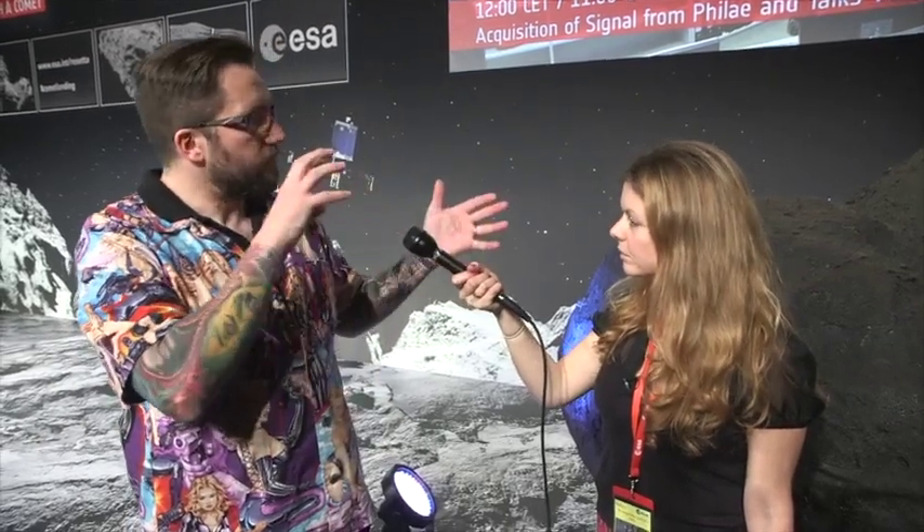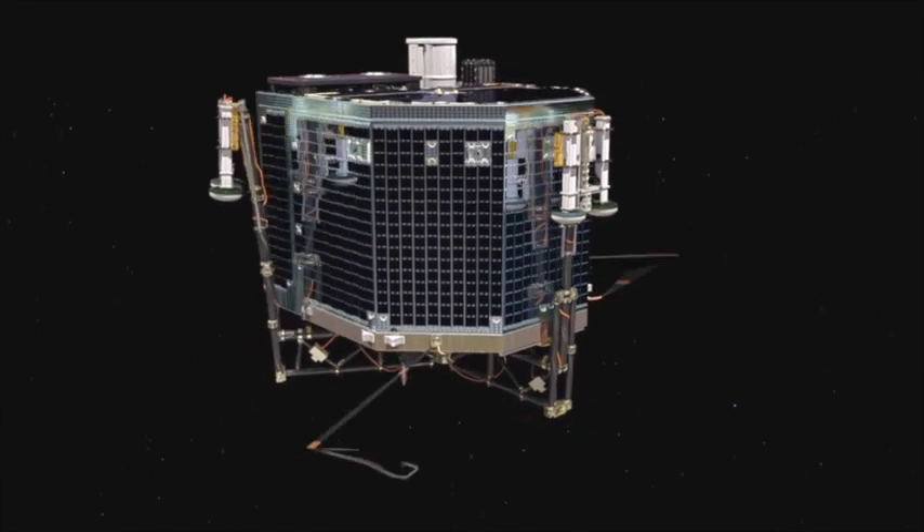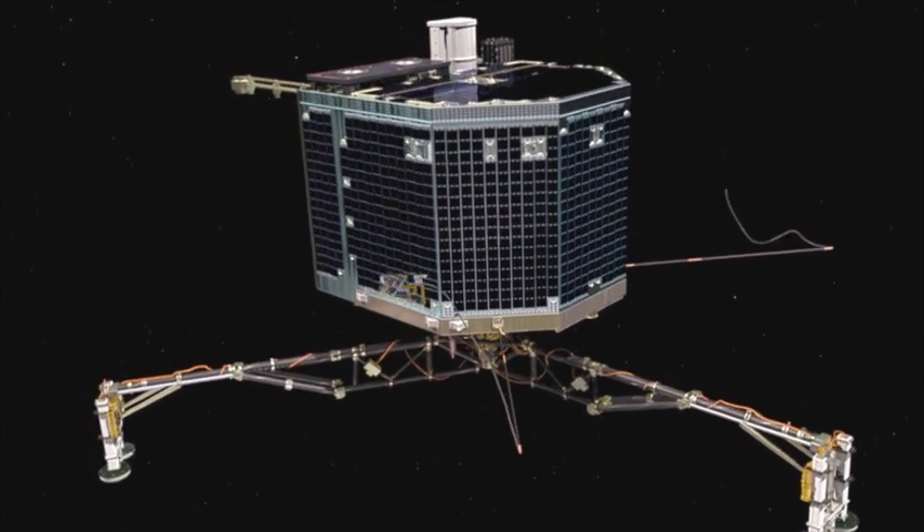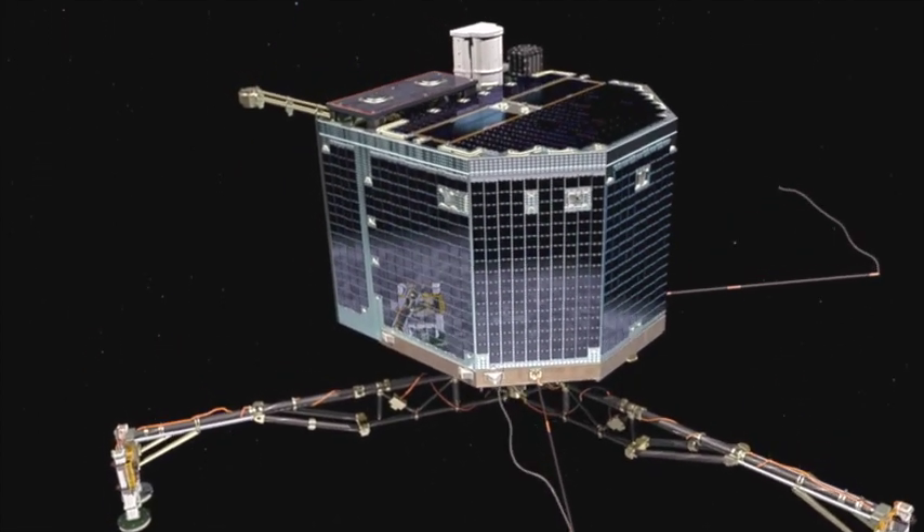So what's happening right now on Philae as it descends? Well, we've initiated what's known as a separation, descent, and landing phase of the mission. The lander's moving away from the orbiter, it will take a bio image with CIVA, then it will start monitoring the descent locally — the environment around the lander — looking at the magnetic field, which is important to get an idea of the orientation of the spacecraft as it's moving down towards the comet over the next seven hours.